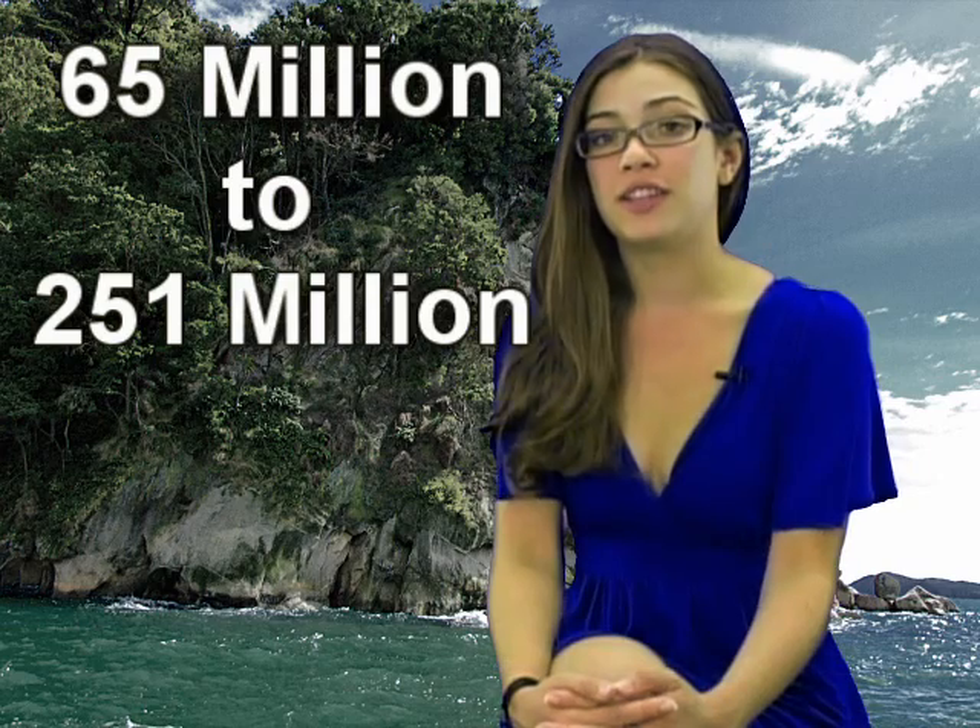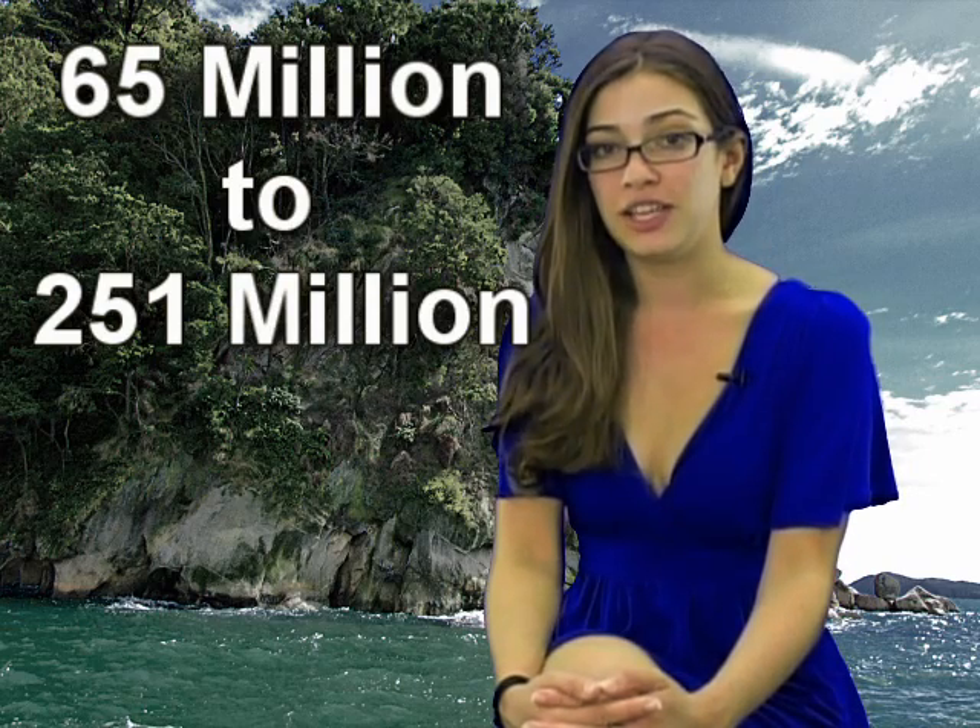Something that's really interesting is that paleontologists actually classify pterodactyls as flying reptiles and not as dinosaurs. According to scientists, the pterodactyl lived in the late Mesozoic period — most specifically, that was about 65 to 251 million years ago.